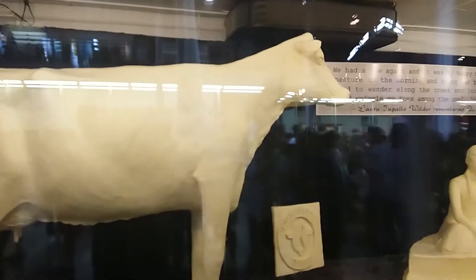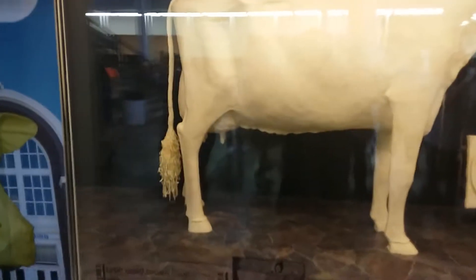It looks like they carved up a new cow too — this one looks different to the one I saw last time. Alright, I guess we got a vase made of butter. That's all we got.